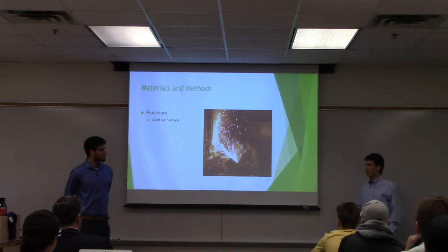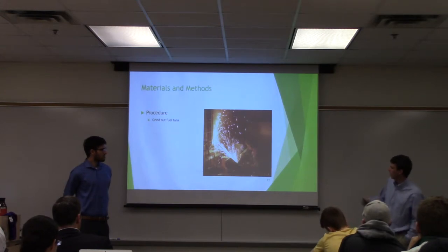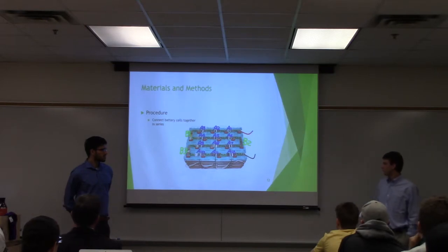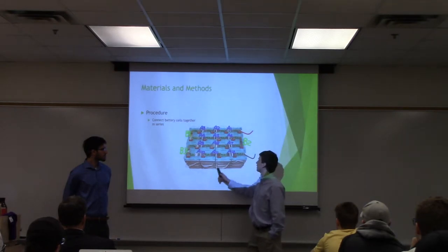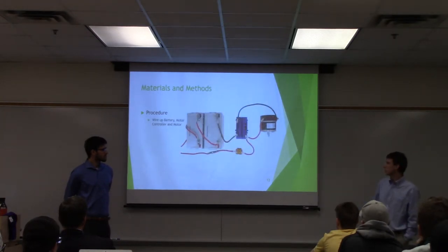After we actually obtained a bike, we ground out the fuel tank to give us more space to work with and allow us to store the cells inside the fuel tank and around it. Our battery arrived in different cells, so we had to wire them up in series. We actually split it in half — one cell on each side of the bike — and then connected them up. This diagram shows how we wired the battery to the motor controller and the motor controller to the motor.